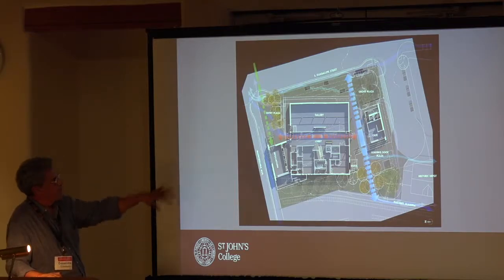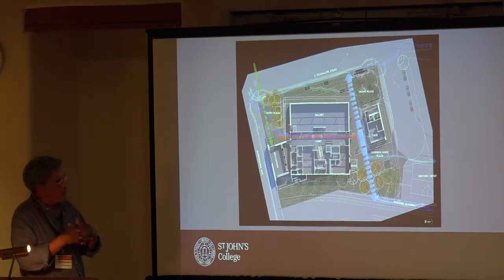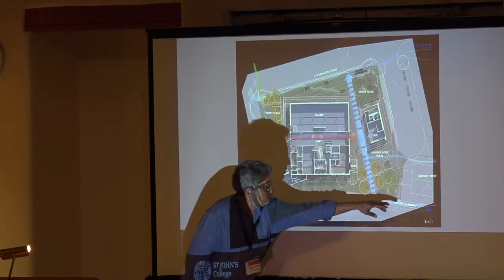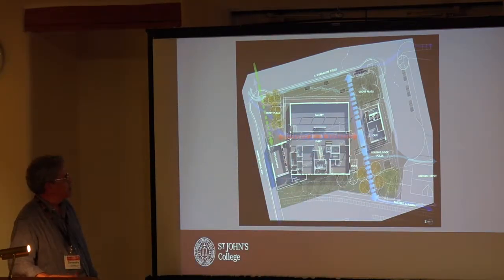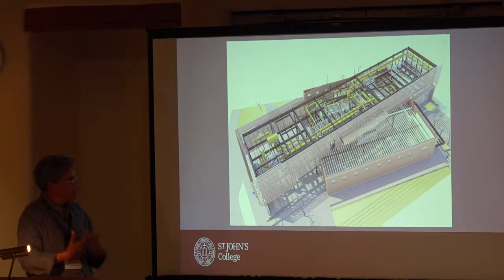We really want to create public space around the building. The building starts to become a corner, a crossroads of sorts. Down here is the old historic train depot. The building becomes an arrival point for the city — your first experience with a city that wants to be defined by art, as a place for art.